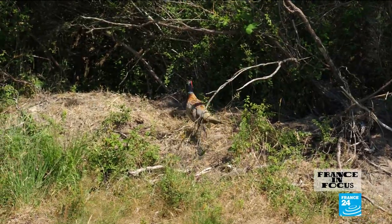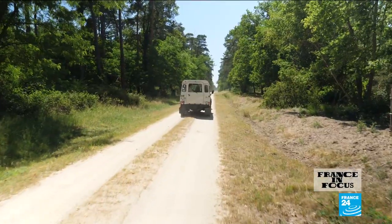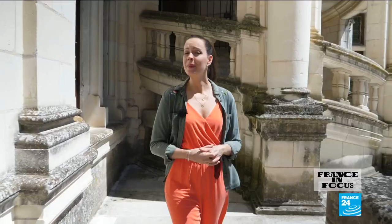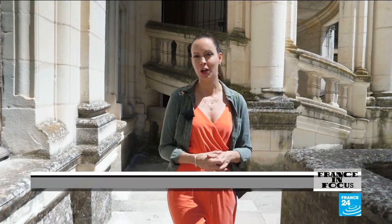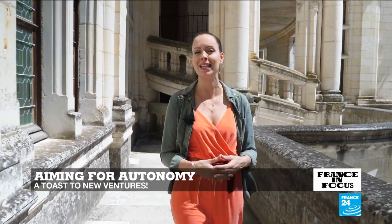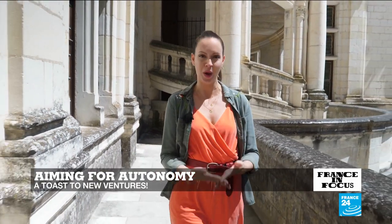With its royal pedigree, this species at least is officially out of the woods. The upkeep of such a regal edifice comes at a high price, but as it works towards gaining financial independence from the state, Chambord has more than one trick up its sleeve.